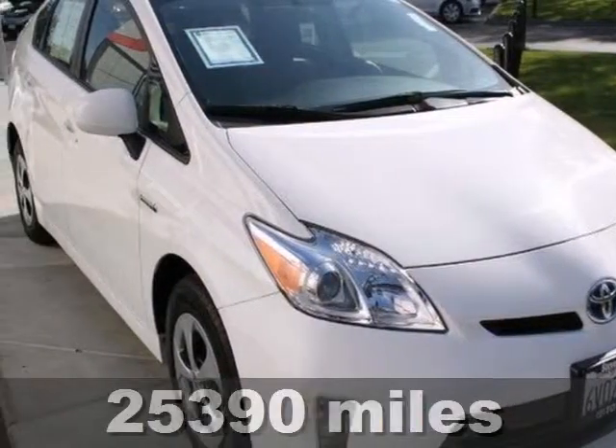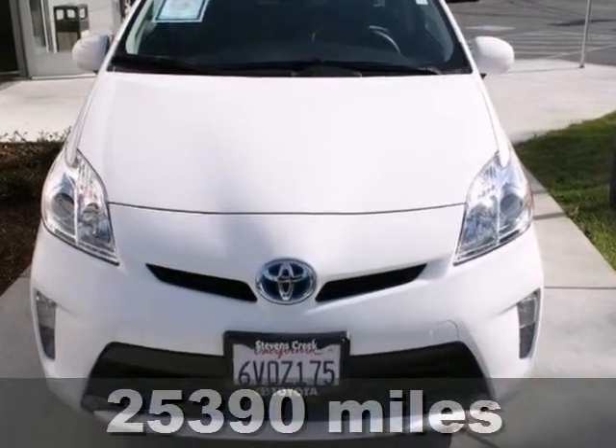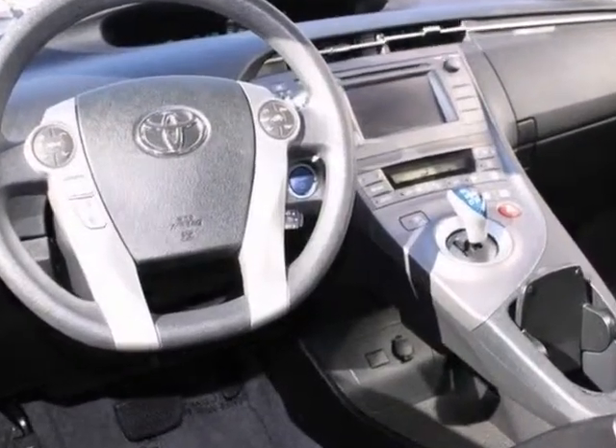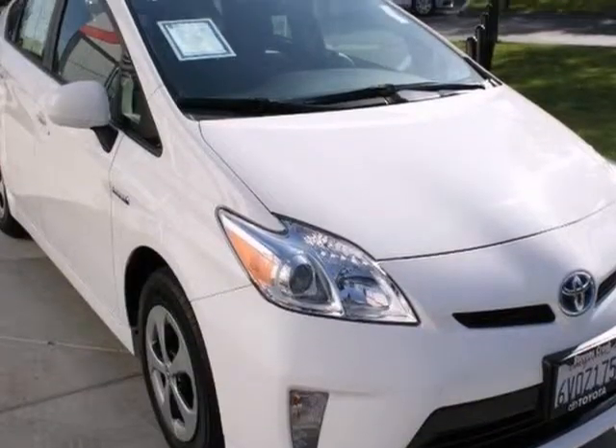We think you'll like this certified 2012 Toyota Prius. It features Bluetooth wireless and an auxiliary audio input, as well as a multi-function steering wheel. It has climate control and heated mirrors and a keyless start. And the passenger airbag sensor and stability control make it really hard to pass on.